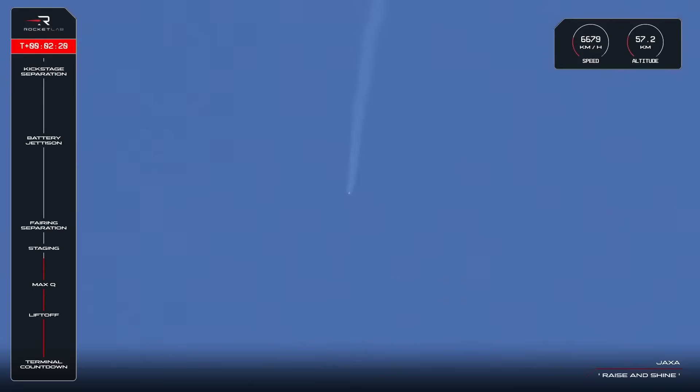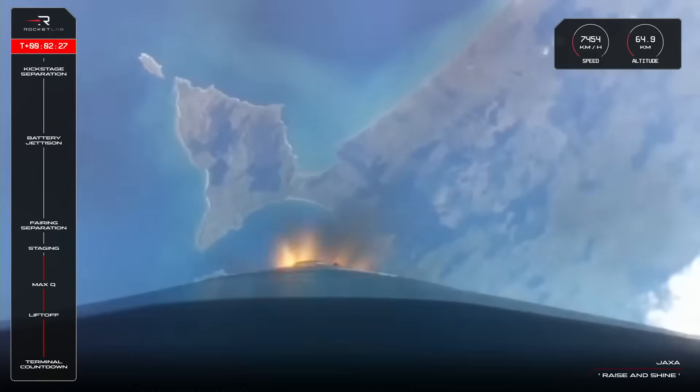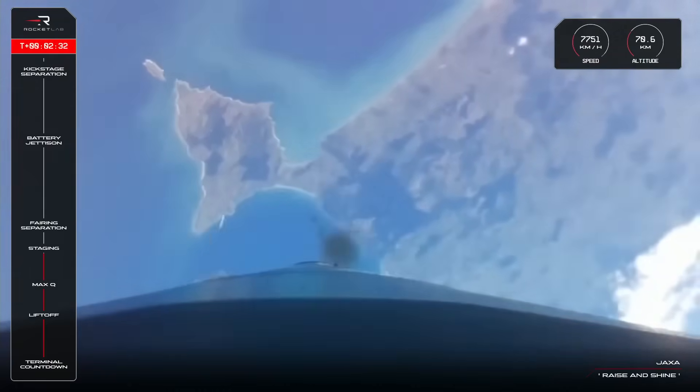Entered Burnout Detect Mode. Fifteen seconds to staging. MECO confirmed.